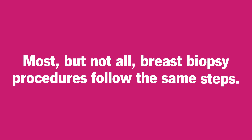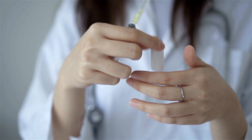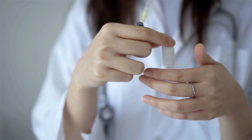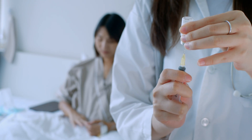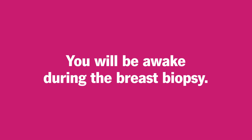Most, but not all, breast biopsy procedures follow the same steps. Here's a closer look at the general process. Depending on what kind of biopsy is recommended, you will receive some form of anesthesia, such as local anesthesia to numb the area so you won't feel pain. You will be awake during the breast biopsy.